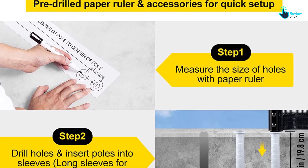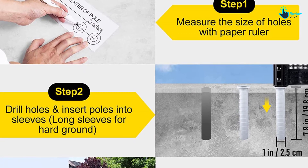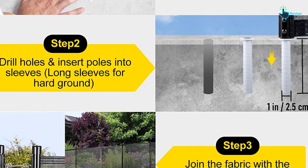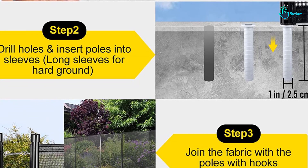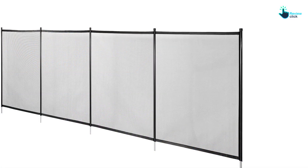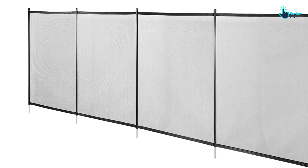You will also appreciate that the pool safety fence has a wide range of applications. For instance, it can be used for your swimming pool, patios, and gardens. With this fence, there will be no instances of accidental drowning. Thanks for watching guys, I hope you liked this video. If it was helpful, please make sure to like, comment, and subscribe. If you have any questions related to these products, you can leave a comment down below and I will get back to you as soon as possible.